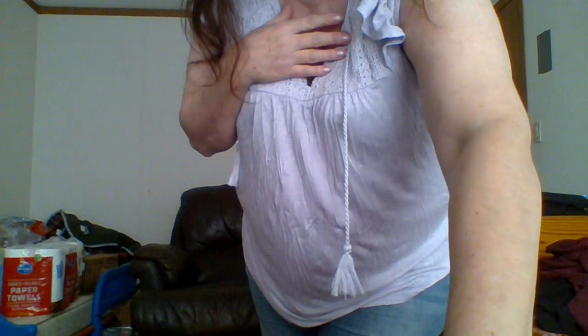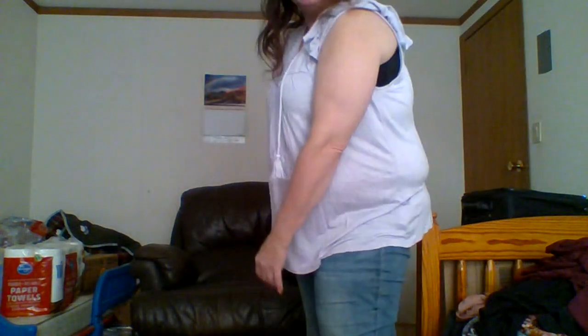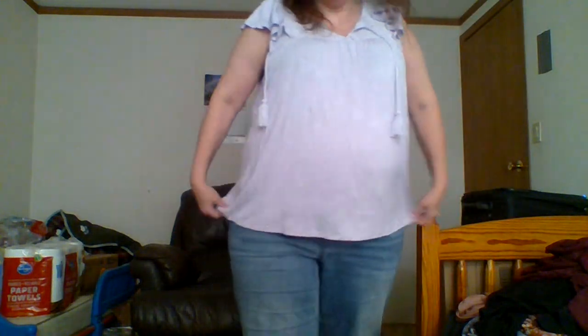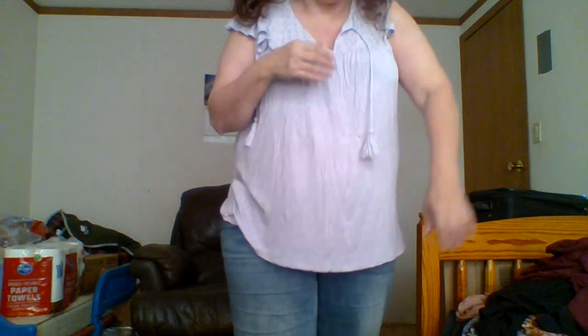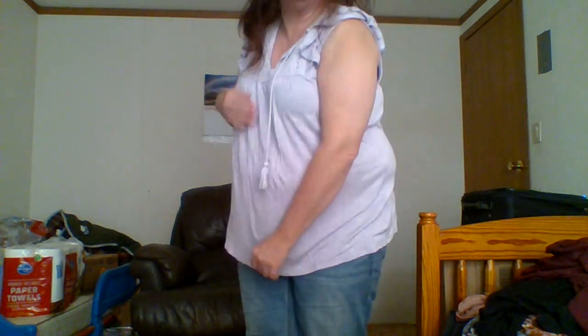So this is another spring top - spring-ish summer. It's really, really flowy. It's purple or lavender-ish and I really like it. It's going to be a great top for this spring and summer. I have a white one just like it.